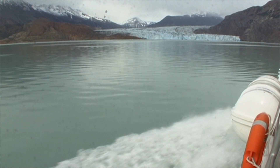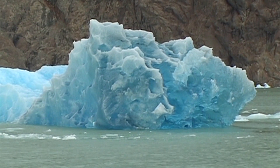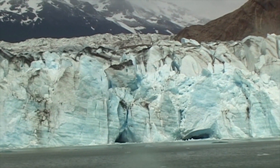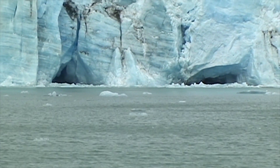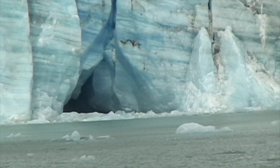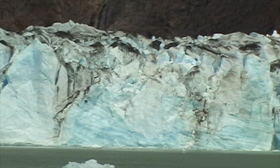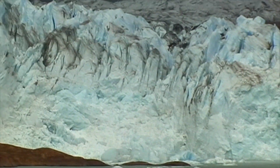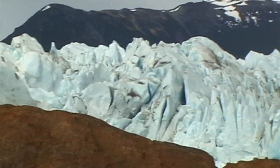In Patagonia's Los Glaciares National Park in the south of Argentina is the region's second largest glacier, the Viedma Glacier. The huge glacier can only be reached by boat across the Lago Viedma. Over thousands of years the powerful forces of erosion have carved out caves into the rock beneath the ice flow.